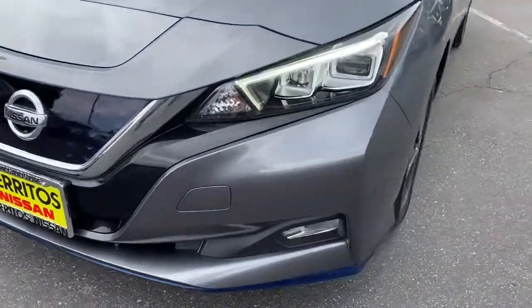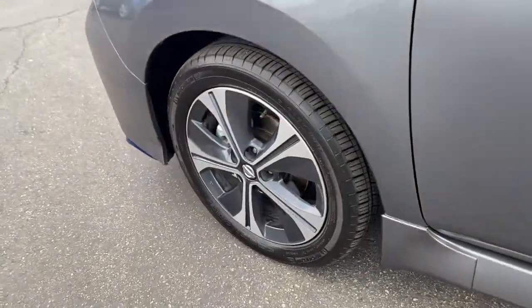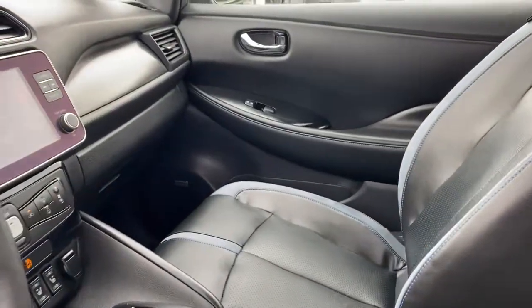Navigation system, keyless entry, backup camera, heated mirrors, adaptive cruise control, keyless start, satellite radio, fog lamps, premium sound system, lane keeping assist.